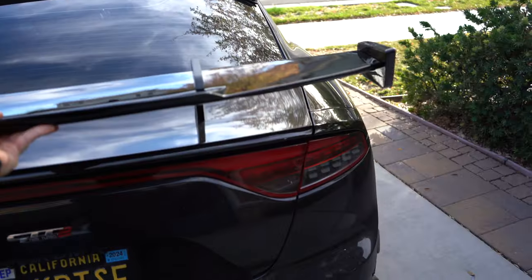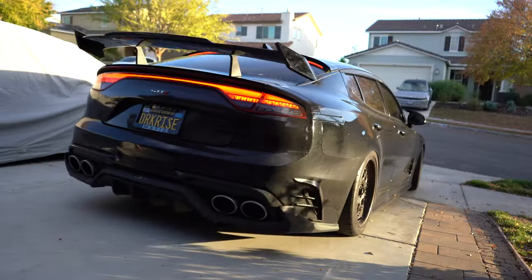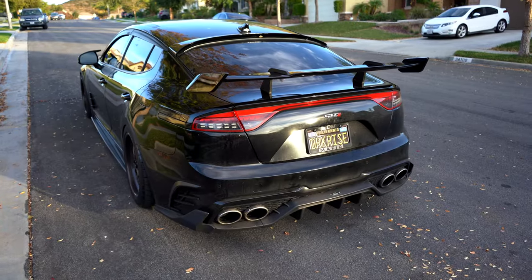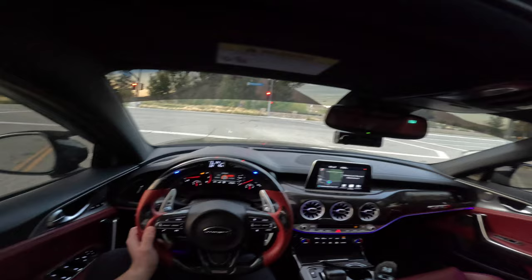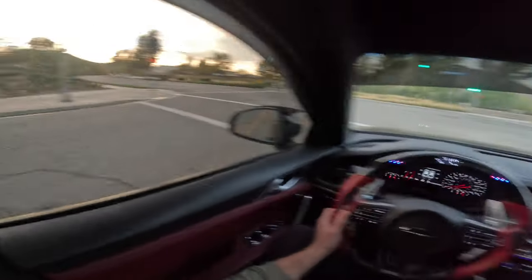The only wing that looks good on the Kia Stinger. Just look at that. Since we've got the wing now, we've got to get all that downforce.